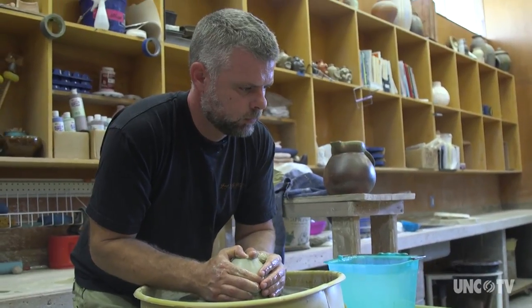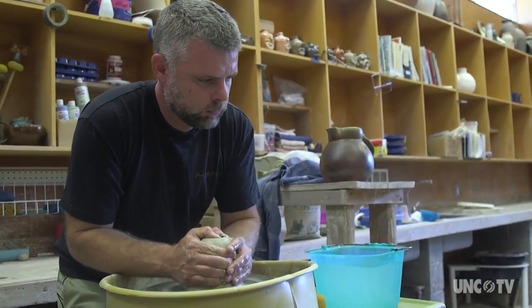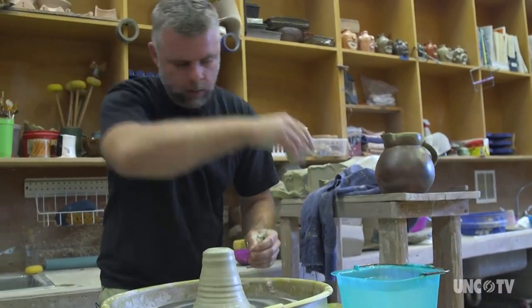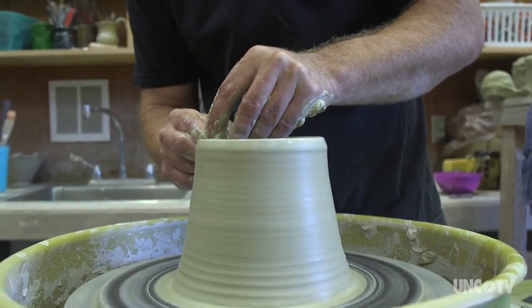Chad Brown turns pots at the North Carolina Pottery Center, just one of the many facets this museum resource center, workshop, and gateway to Seagrove displays.